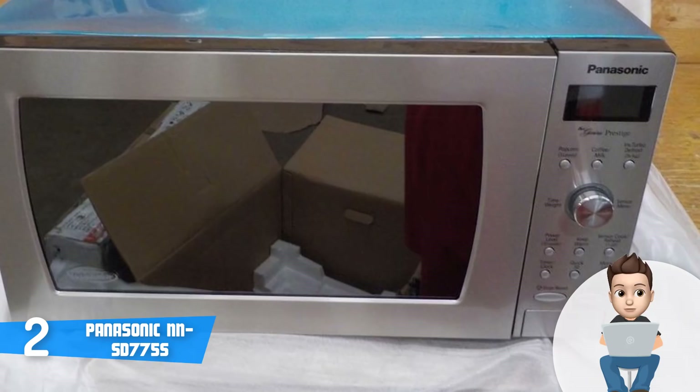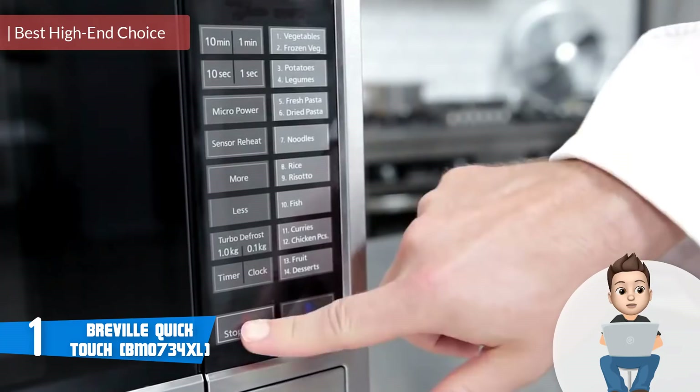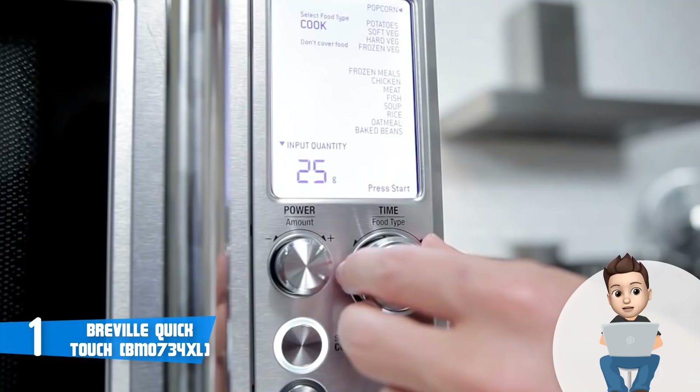And finally, at number one we have the Breville Quick Touch microwave. The Breville Quick Touch has been on the market for a couple of years, but because of its capabilities it has maintained its position as one of the best microwaves on the market. From a design perspective, this model boasts a polished stainless steel body with a stainless steel door handle that grants easy access to the interior.